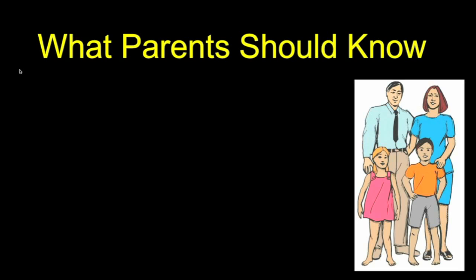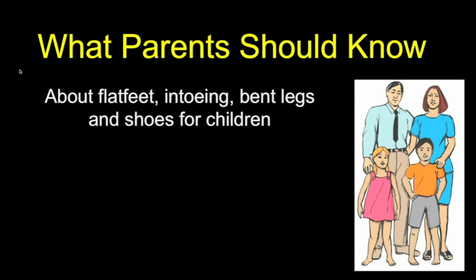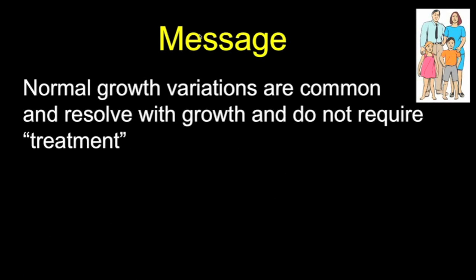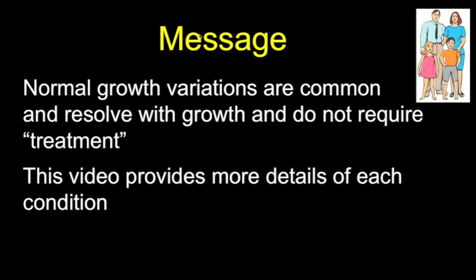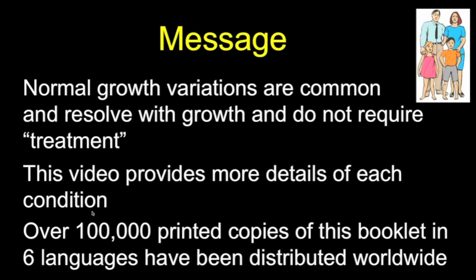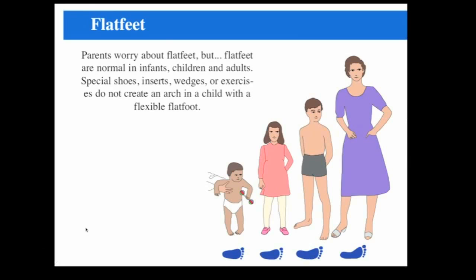I'm Lince Daly, and I'm going to talk today about what parents should know about a variety of problems such as flat feet, in-toeing, bent legs, and shoes for children. I'm Professor Emeritus at the University of Washington at Seattle Children's Hospital. My message is that these conditions are very common variations, and they resolve with growth and do not require any so-called treatments. The printed copies of this message have been printed over 100,000 times and used throughout the world in six languages.